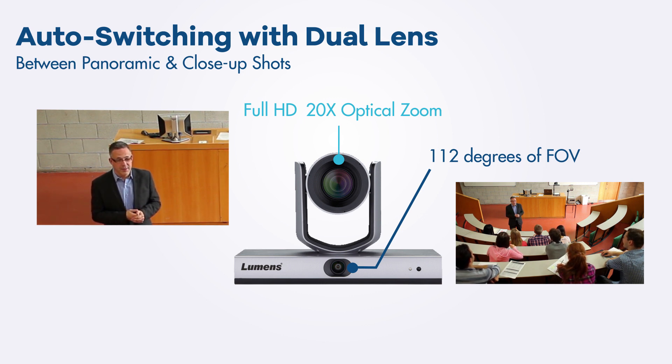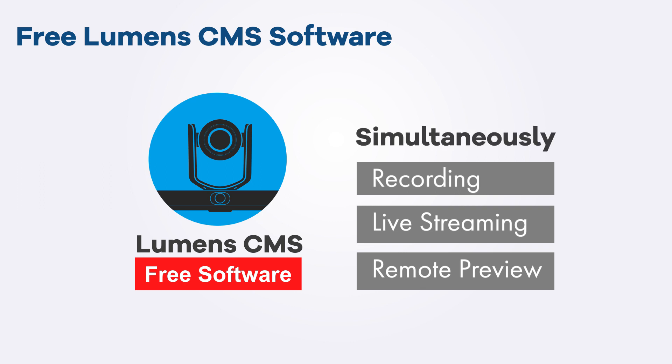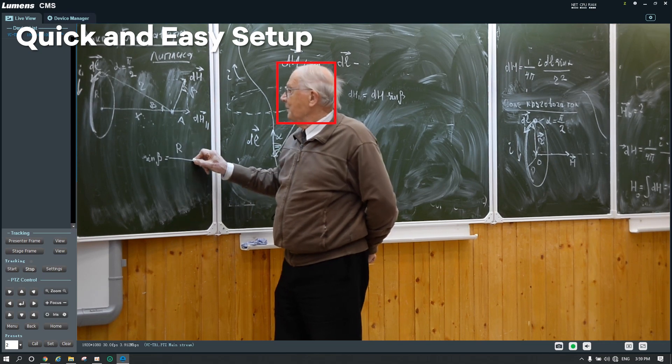With Lumens' free CMS software, teachers can simultaneously record, livestream, and remotely preview the class. Getting started requires only a quick and easy setup — it's a simple camera that helps educators manage and enrich any type of learning experience.